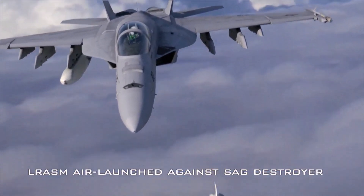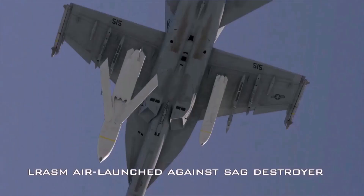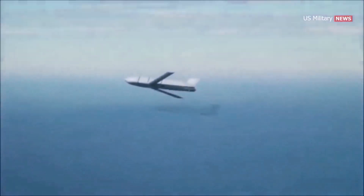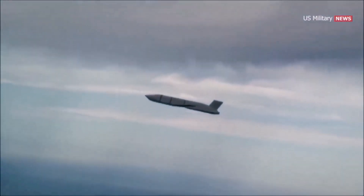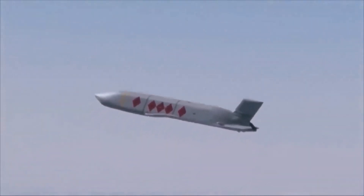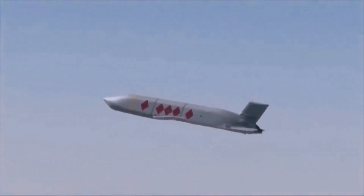Small dimensions and design features ensure the stealth of the JASSM-ER missile. Precision of about 3 meters is provided by a combined guidance system consisting of an inertial subsystem with GPS correction and an infrared homing head in the final section. A communications system provides objective control and improved targeting in flight.